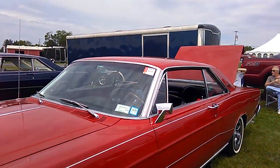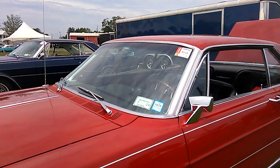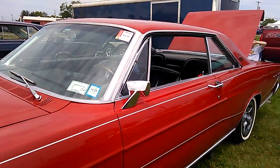One has a black interior, one has a white interior. Oh, it's a 1966 — I'm sorry, 1966.